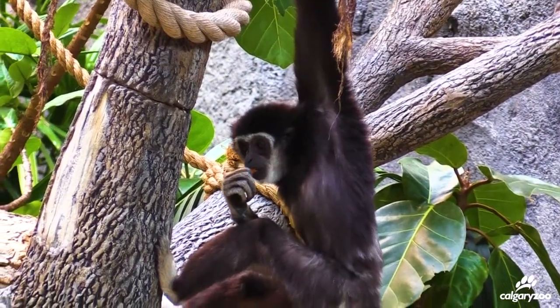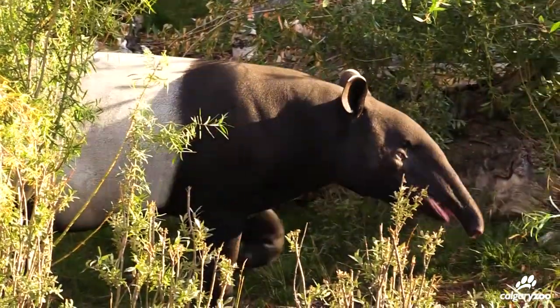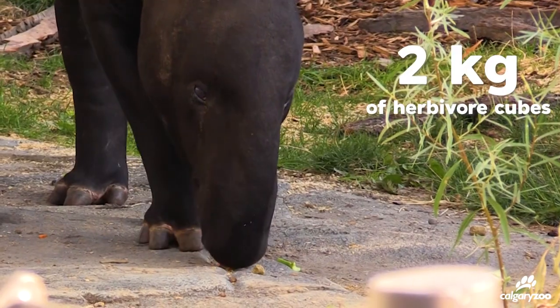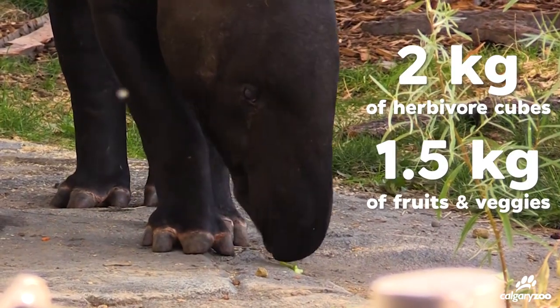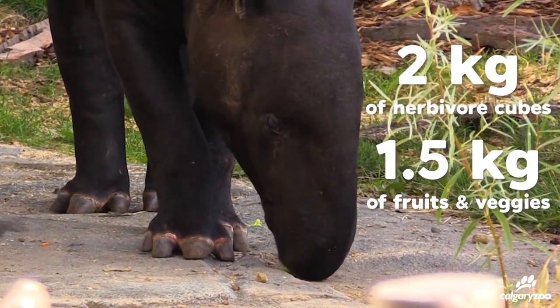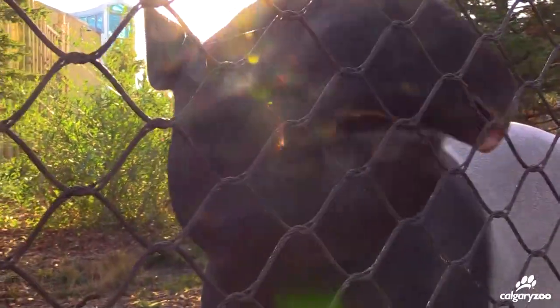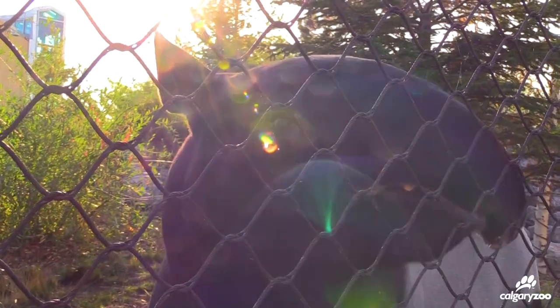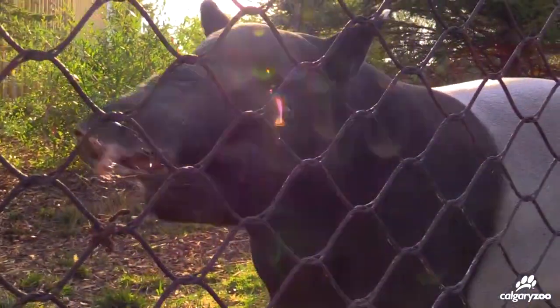For Tanek, his primary food item is hay. He gets about four kilograms of hay a day and it's high in alfalfa, so really high in protein and calcium and calories, and he loves that. He also gets herbivore cubes, which is about two kilograms, and about 1.5 kilograms of produce. Some of his favorites — he does enjoy fruit, so apples are a big one, as is cantaloupe, but he really really likes watermelon and bananas.